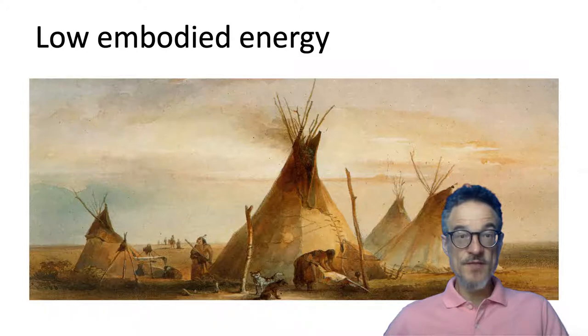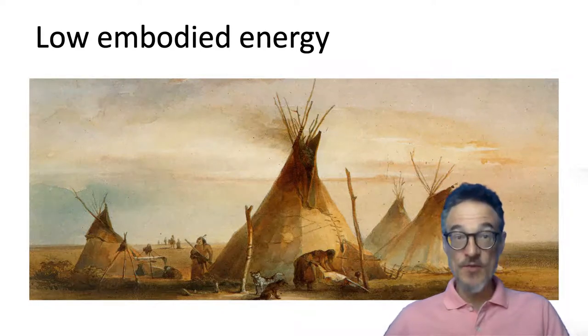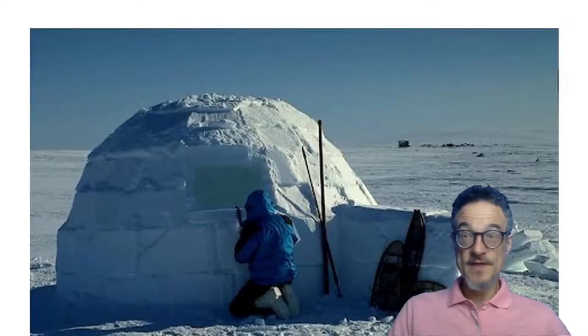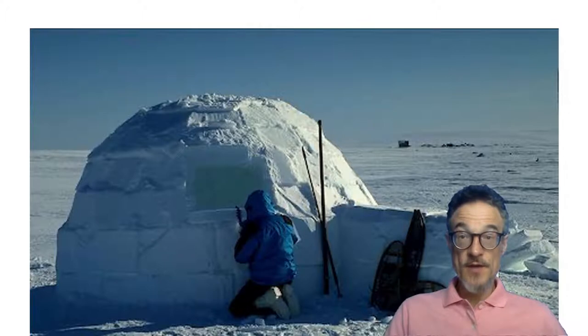Teepees are made with materials you can pick up and walk around — no concrete, no steel, no aluminium — so making them uses a small amount of energy. Another example is the igloo, used around the North Pole in many different places. This one, I think, is from what is now Canada, and it's a very low energy structure.